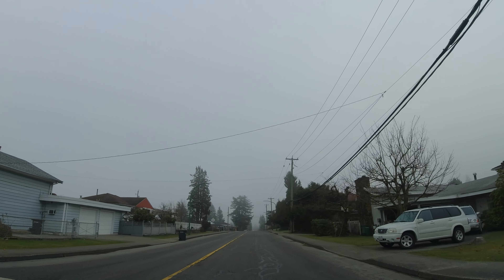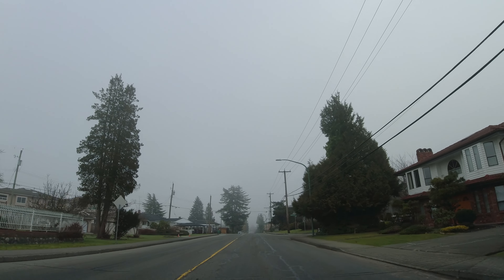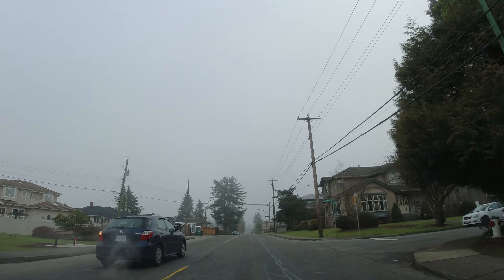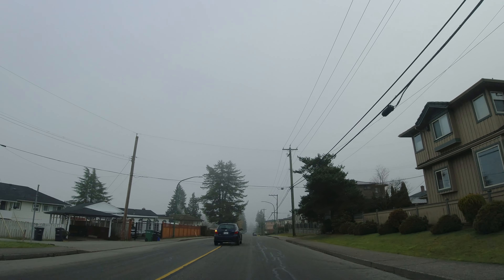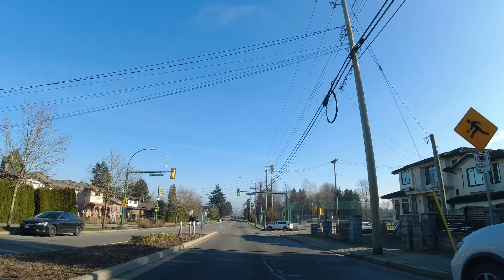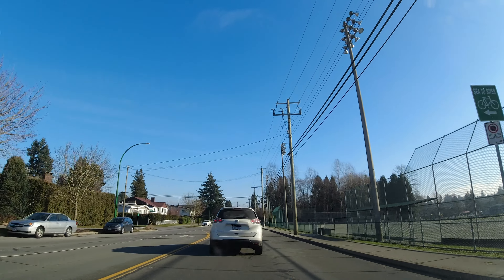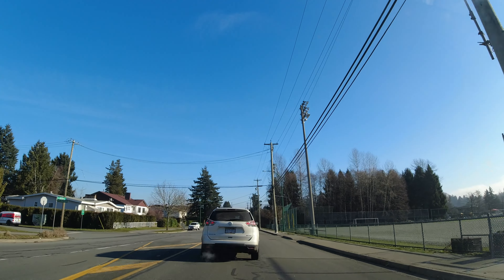Now here a fella is passing me - not a problem, it's a single lane, but we were going 50. That car did not stop - that car had a red light. So if you're turning right on a red light, make sure you stop first.